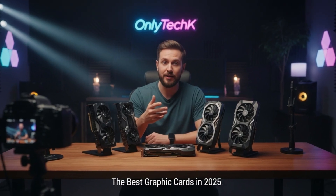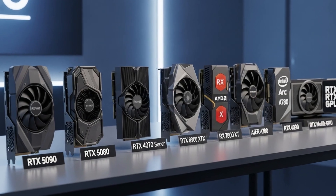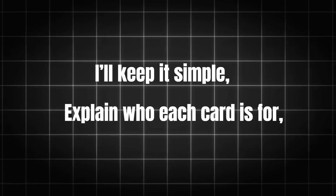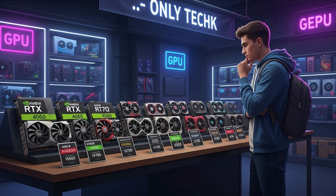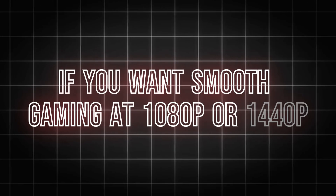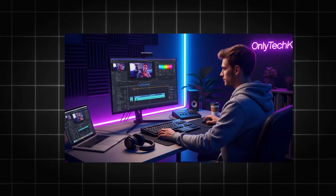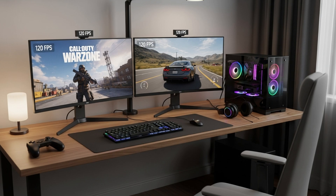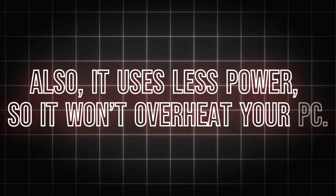Now let's go through the best GPUs of 2025 one by one. I'll keep it simple, explain who each card is for, and help you decide which one fits your setup and budget. Number one: the Nvidia RTX 4060 Ti — the all-rounder. If you want smooth gaming at 1080p or 1440p and also do a bit of editing, this card is perfect. It supports DLSS 3, which means even heavy games run fast and smooth — whether it's Call of Duty Warzone or Forza, you'll easily get 100 fps. It also uses less power so it won't overheat your PC. Price: around $400. Best for gamers and casual streamers.